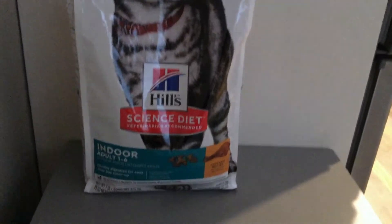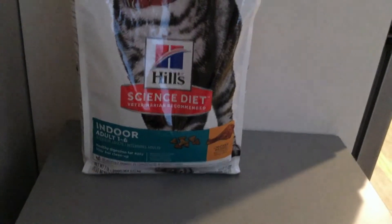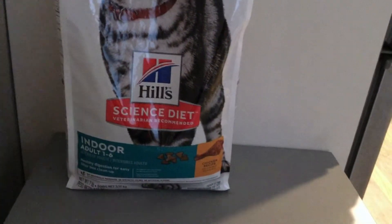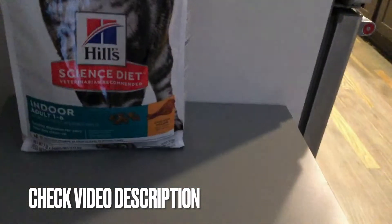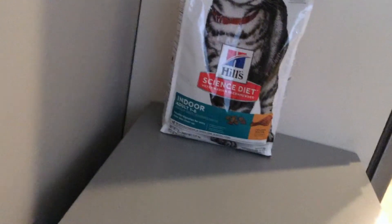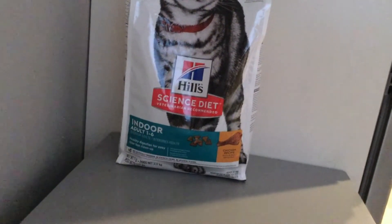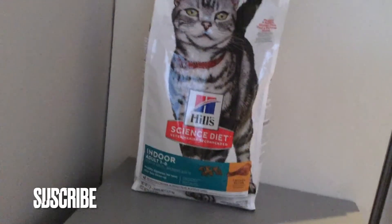Hey guys, welcome back. Today we're going to be talking about Hill's Science Diet veterinarian recommended indoor cat food for adult cats age one to six. I do have a cat and she is about six or seven — we're not a hundred percent sure of her age because we adopted her from the shelter. They based her age on how healthy she was. She is indoor and does not go outside, so I liked that I could give her a food specifically for indoor cats.